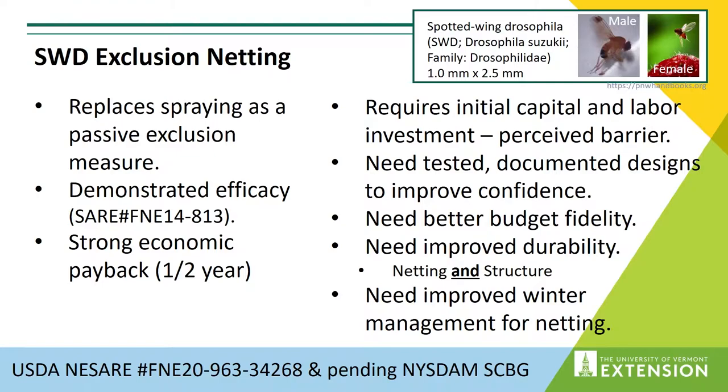Dale Isla has done a series of SARE-funded projects with a variety of designs, starting with some simple hoops, then moving into some post and wire prototypes two years ago, and this past year moving to a purposely designed and built post and wire system with a lot of help from Gintech. Our findings so far are demonstrating very strong economic payback. In Dale Isla's case, it points to about a half-year payback based on her markets, which are a mix of wholesale, retail, and pick-your-own.